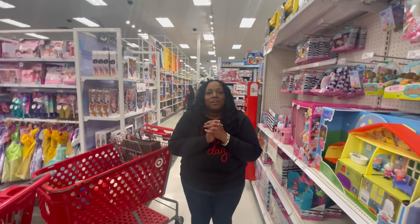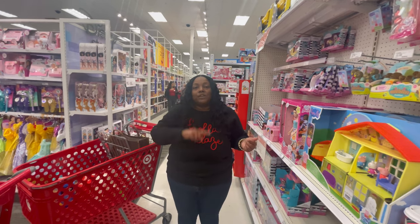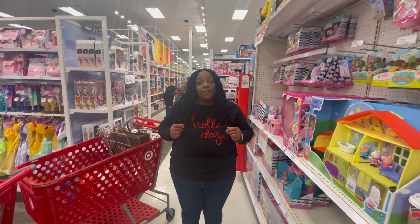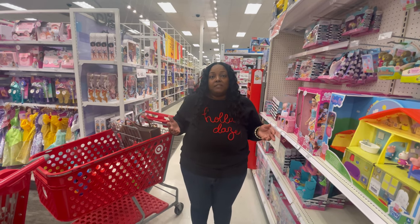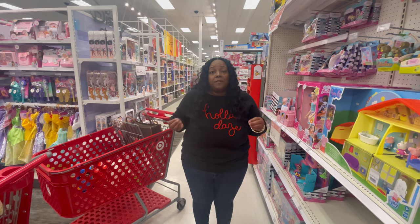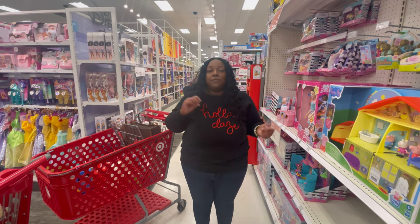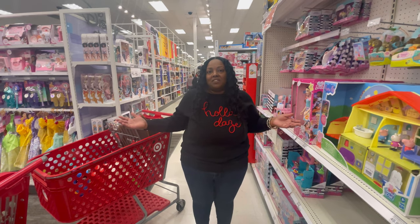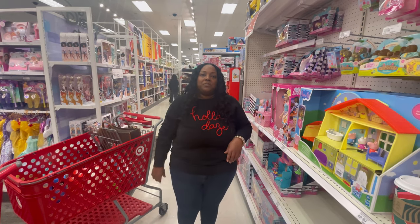Thank you so much for coming along with us as we went through the store to see what kind of items you can find for under $25. Take advantage of that Target deal — make sure you check out the Target Circle app. If you found this video to be informative, don't forget to like and subscribe, and be sure to share with someone else in your life. Thank you so much for tuning in to Vibin' with the Gizmods. Have a great day.